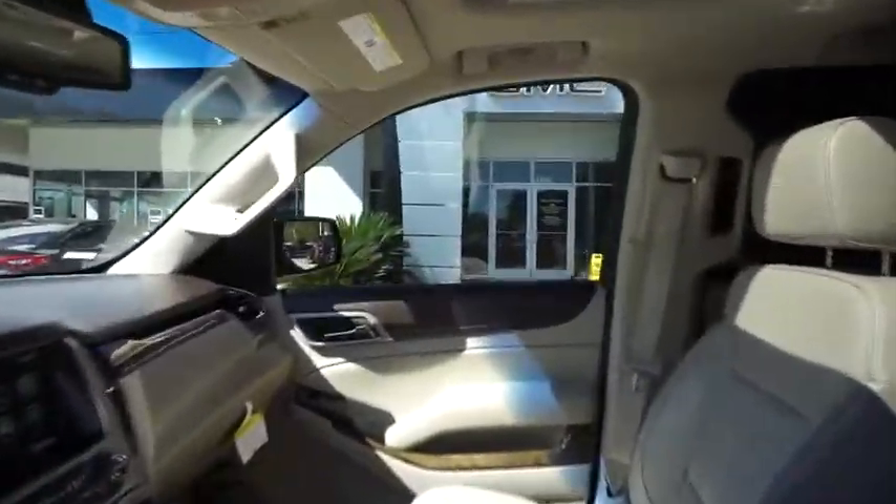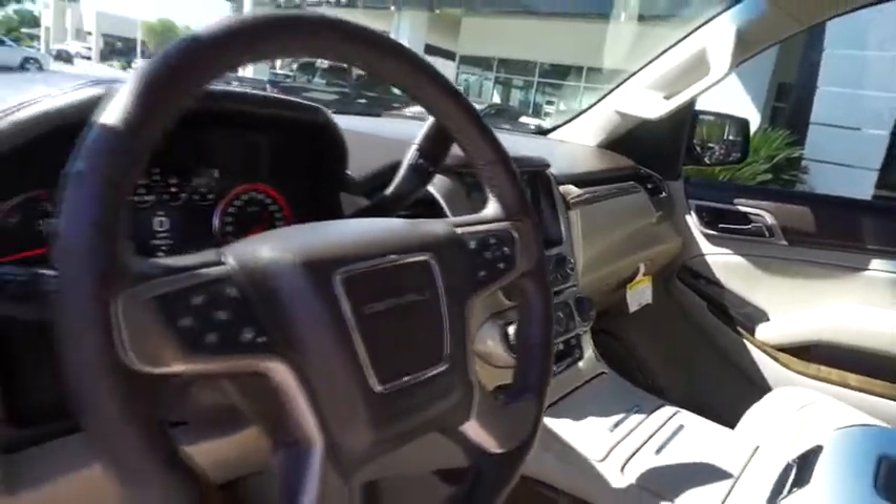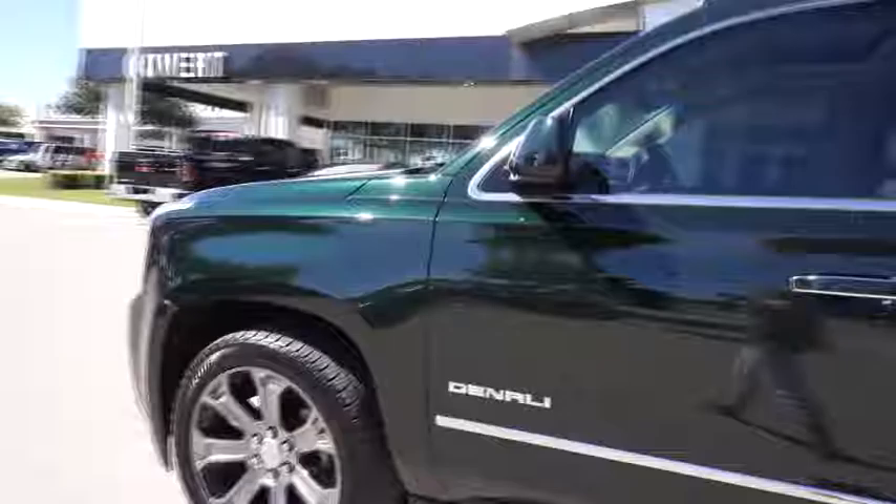Lane departure warning, backup camera, Bluetooth, leather-wrapped steering wheel, power steering, adjustable steering wheel, cruise control, auto dimming rear view mirror, floor mats.